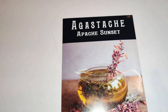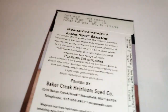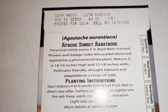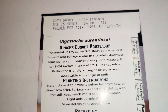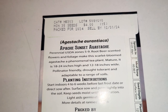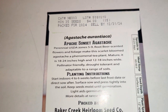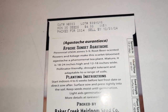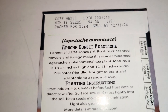Next I got Agastache Apache Sunset — Agastache aurantiaca, perennial for USDA zones five through nine. Root beer-scented flavors in the foliage and flowers make this scarlet-bloomed Agastache a phenomenal tea plant. It matures at 18 to 24 inches high and 12 to 18 inches wide, pollinator friendly, drought tolerant, and adaptable to a range of soils. I love that root beer scent!